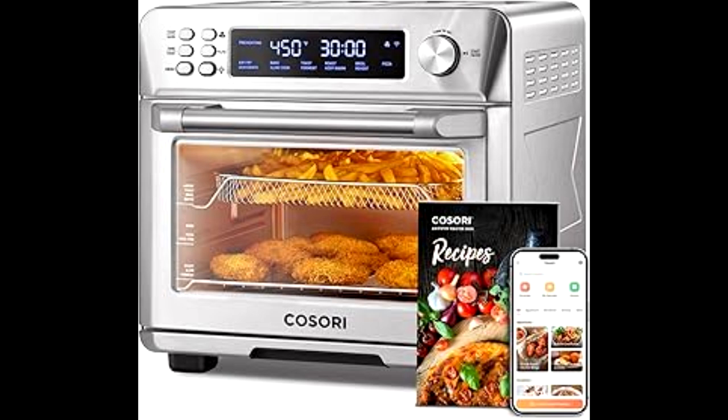First off, it delivers true 1080p Full HD resolution. That means you're getting stunningly crisp, clear visuals, perfect for an immersive viewing experience. Whether it's movie night or gaming, the picture quality here is on point.